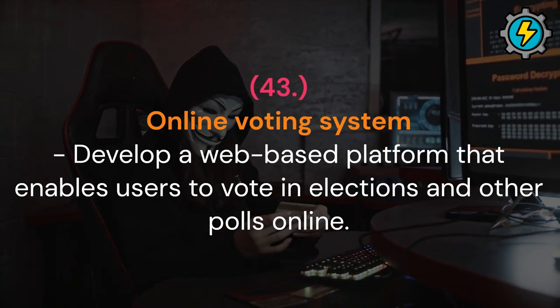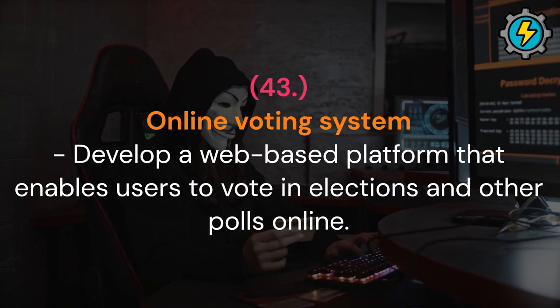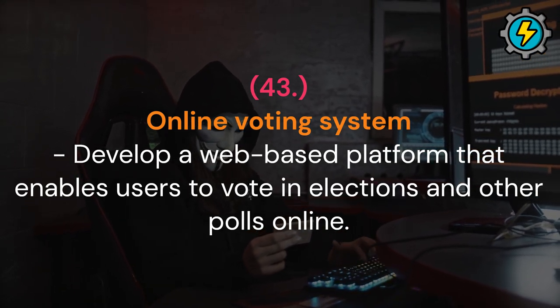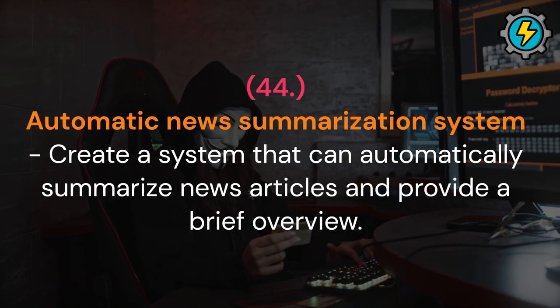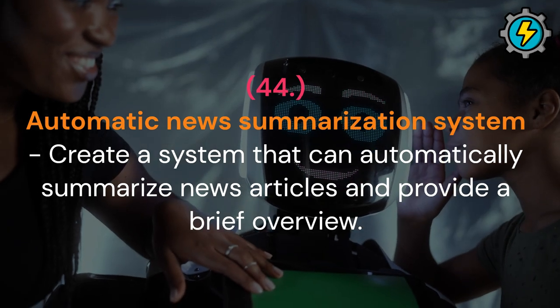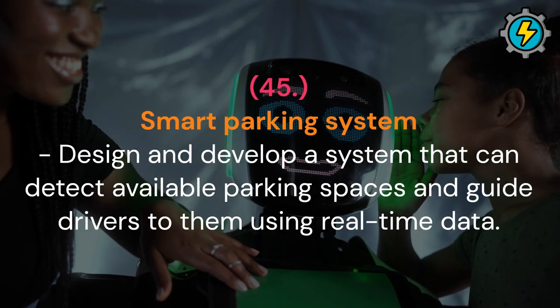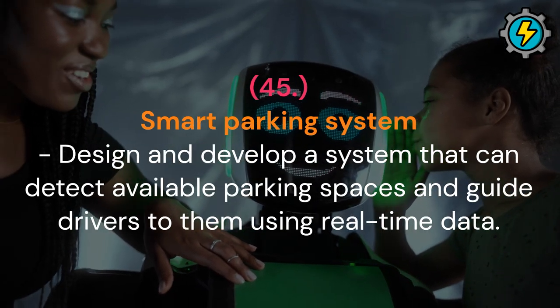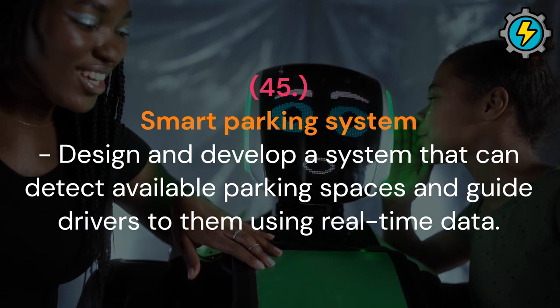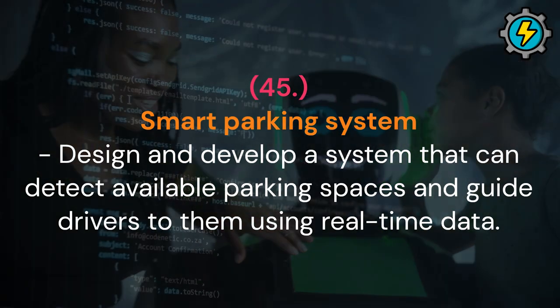Online voting system: develop a web-based platform that enables users to vote in elections and other polls online. Automatic news summarization system: create a system that can automatically summarize news articles and provide a brief overview. Smart parking system: design and develop a system that can detect available parking spaces and guide drivers to them using real-time data.